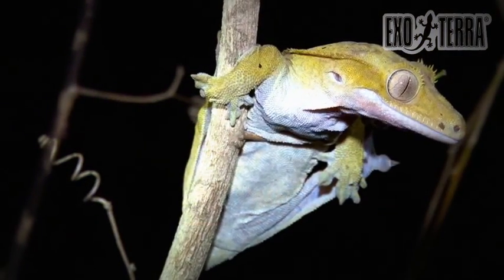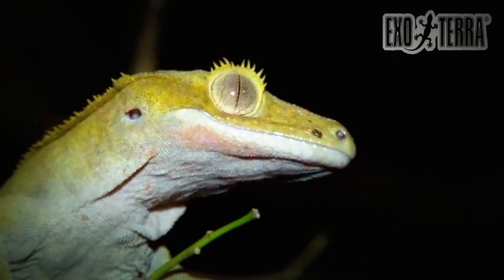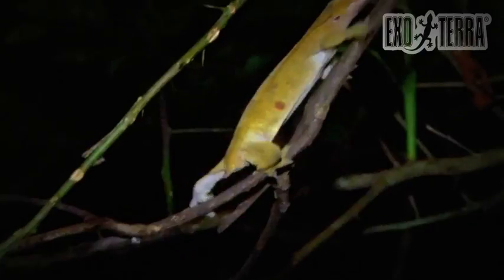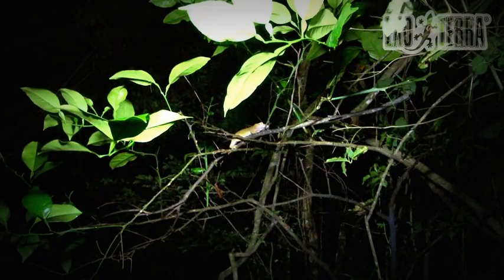Correlophus ciliatus was only known from 16 specimens, which were found on Grande Terre at the end of the 19th century. Some expeditions in the early 1990s were unsuccessful, since they were all conducted in the Noumea area.